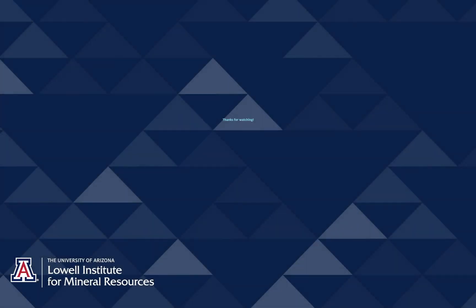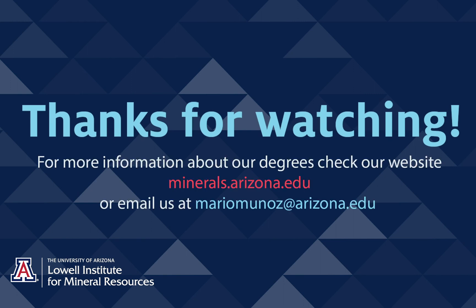Well Mara, those are all the questions I have for you. I want to thank you so much for joining us today. Thanks a bunch, Mario — it was great seeing you and catching up and being a part of this. All right, see you soon. Bye!